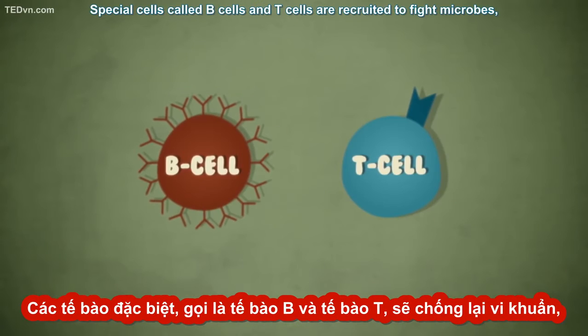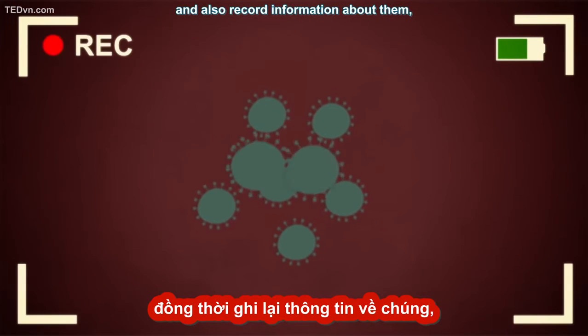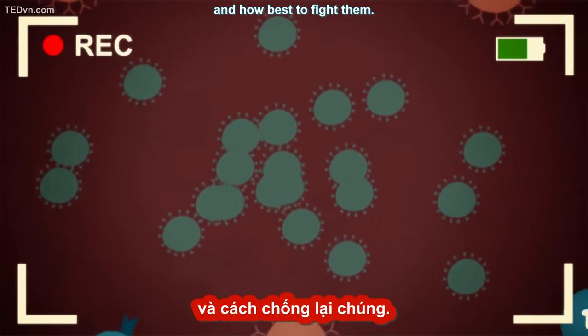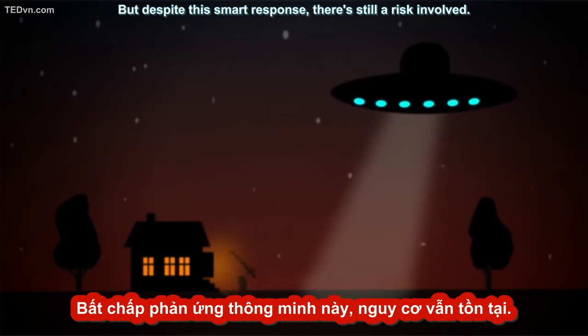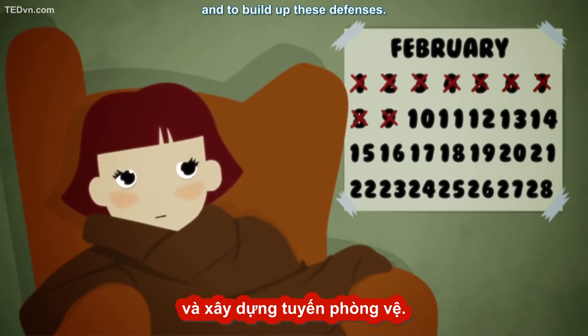Special cells called B cells and T cells are recruited to fight microbes and also record information about them, creating a memory of what the invaders look like and how best to fight them. This know-how becomes handy if the same pathogen invades the body again. But despite this smart response, there's still a risk involved: the body takes time to learn how to respond to pathogens and to build up these defenses.